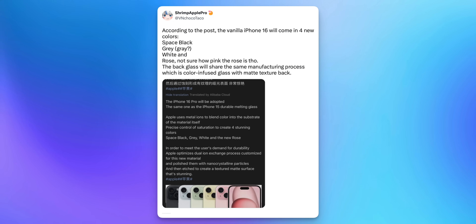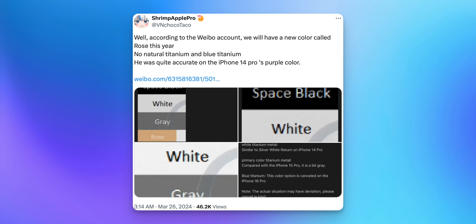Based on this production process, we should be able to notice a noticeable difference in bezel size on the 16 Pro series, which is always a great feature. We also got an update on iPhone 16 colors: the lineup is expected to consist of space black, gray, white, and rose, with color-infused glass and a matte texture like the iPhone 15. This comes a week after hearing the Pro models will come in new space black and rose colors.